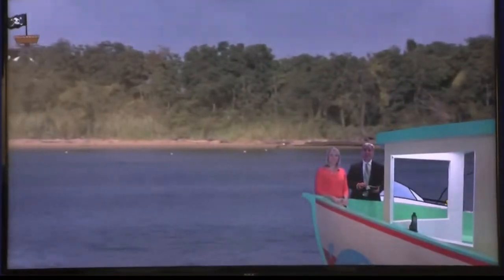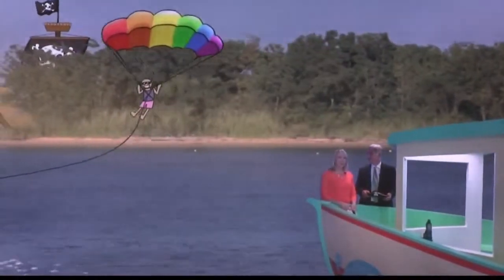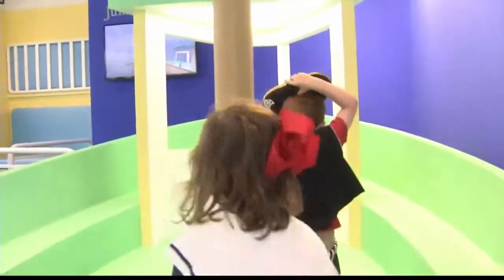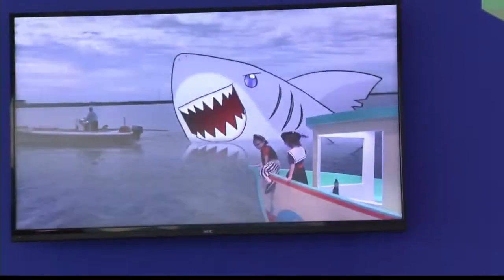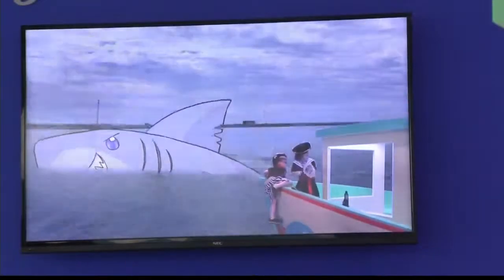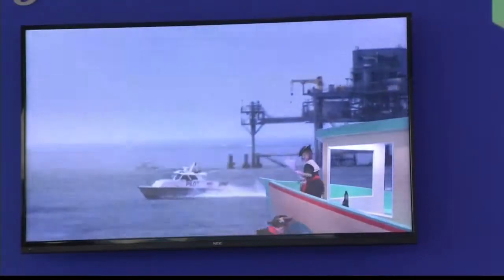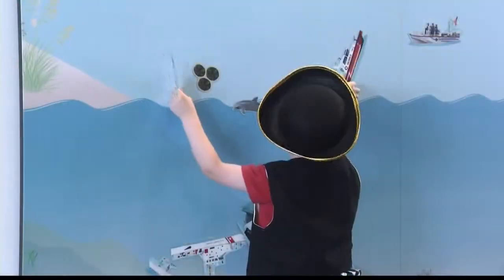Gulf Quest has activities for people of all ages, even the junior mariners in your family. There's a kids' area that puts them right in the middle of the action — they can drive a boat or play dress-up. We do have an early childhood area we call Junior Mariners. It's designed for kids ages 2 through 8 because we know they really learn through play activity.